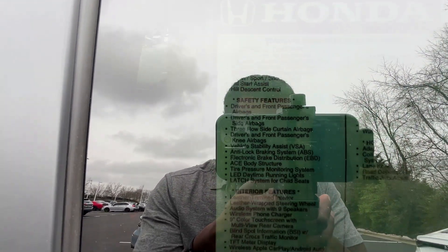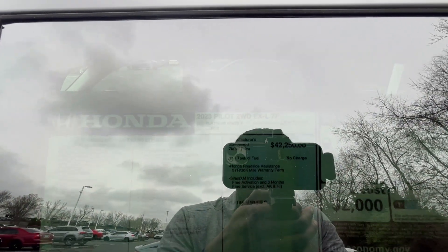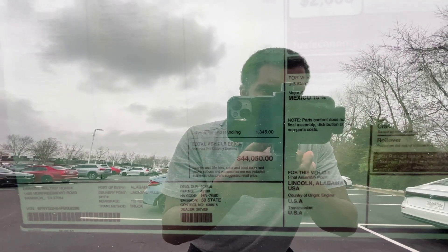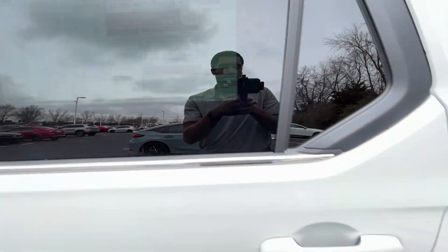We're going to go through all the standard features — you really do get a lot with this one. And honestly not a bad price, right at $44,050 for the sticker price. Big shout-out to Darrell Waltrip Honda for allowing me to review this one. There are quite a few more options that bring you to that asking price.